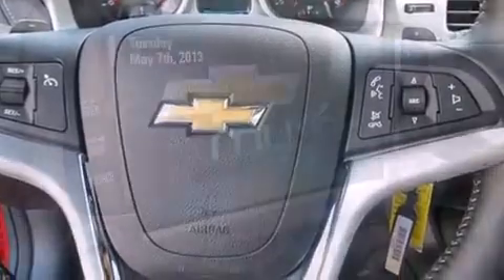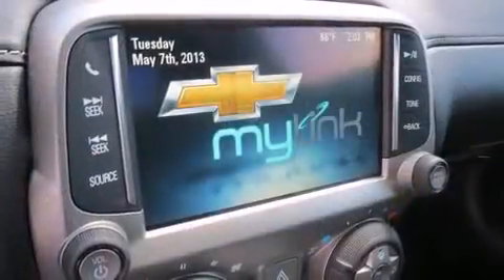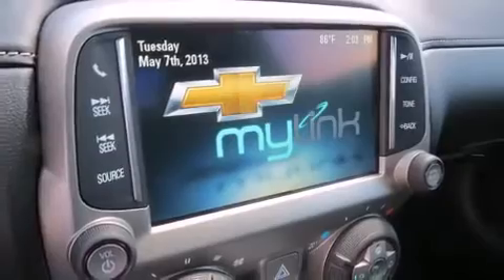It's equipped with tons of terrific amenities, but it won't break your budget. Like leather upholstery, a built-in garage door transmitter, fully automatic headlights, and power front seats.